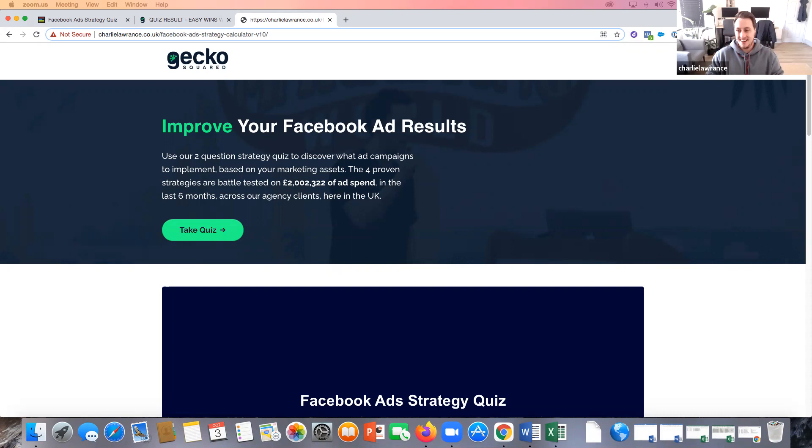Thank you so much for having me on. Yeah, I'm really excited to talk about this because this is, for us, it's been a game changer in terms of lead generation as one of our main lead magnets. Happy to come on and just dive into it in more detail.